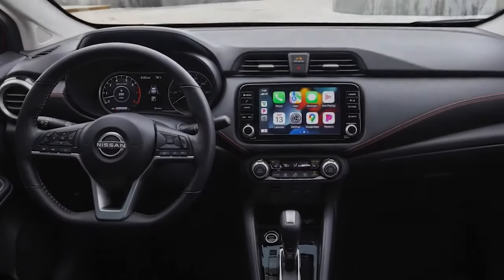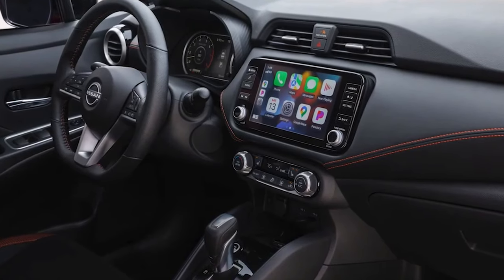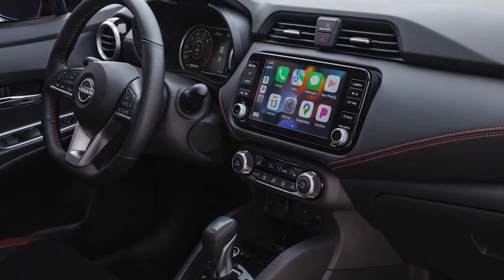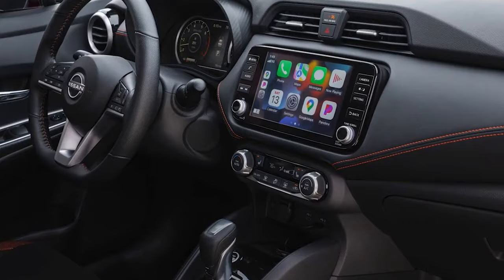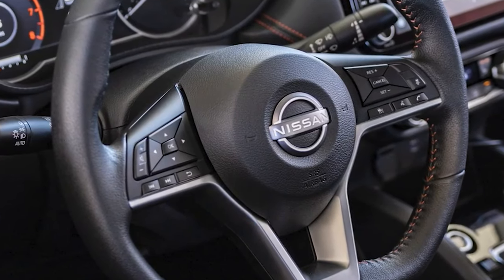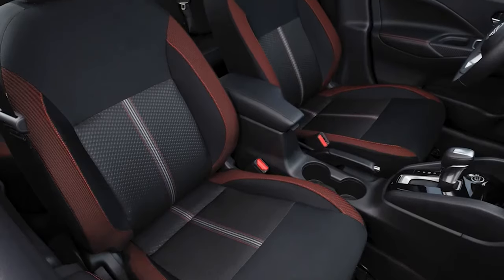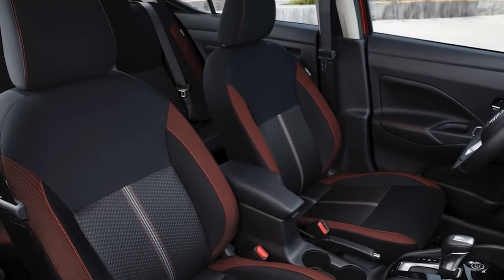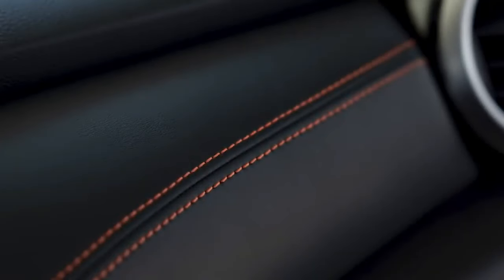Moving into the cabin, there are a handful of changes including a new S Plus package for the entry-level trim. The package also gives the 7-inch infotainment system Android Auto and Apple CarPlay compatibility, as it's surprisingly not standard. The mid-level Versa SV receives a handful of updates including a new chambray interior color. Buyers will also find a wireless smartphone charger, as well as a new center console with an armrest.